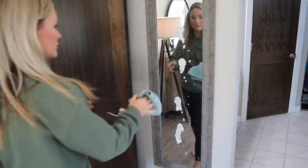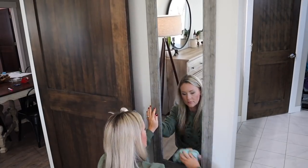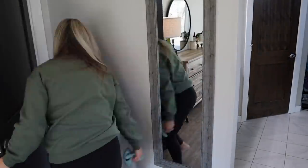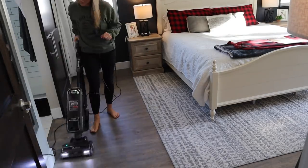Now I'm using the Spray Away brand glass cleaner to wipe down my mirror, and then I'm going to vacuum my room. I decided to use my upright Shark vacuum today — it's the Shark Apex. I have all of my vacuums linked in my Amazon shop for you guys, but I love my Shark vacuums.